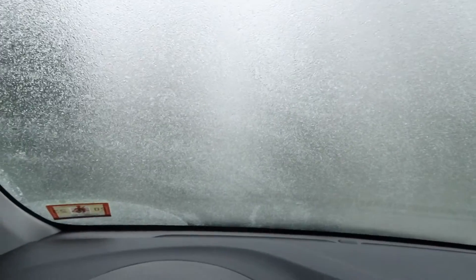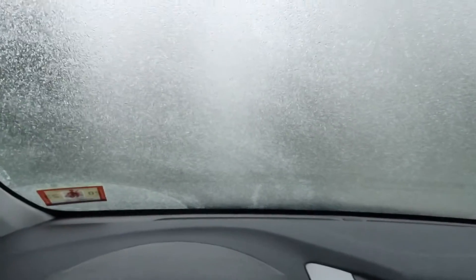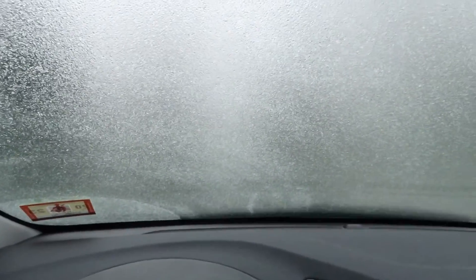Welcome to the north, where we have to wait at least 20 minutes in the car before we go anywhere to defrost.